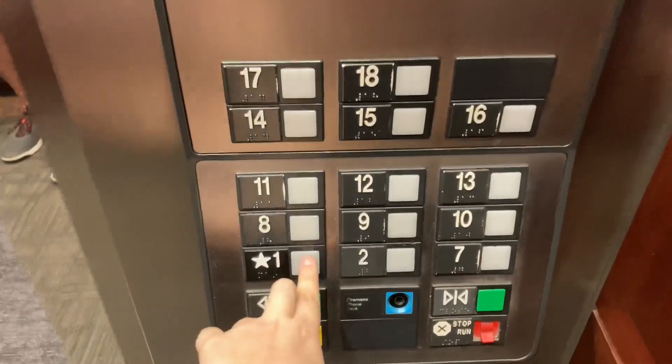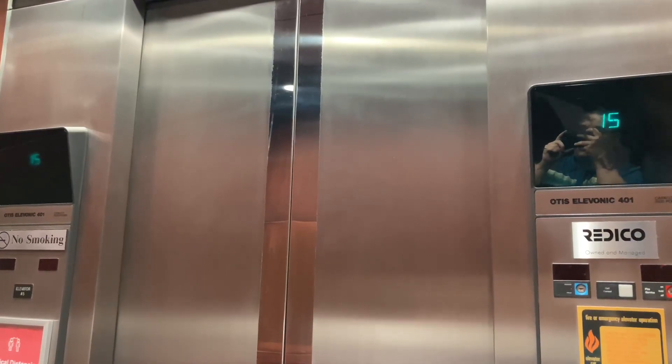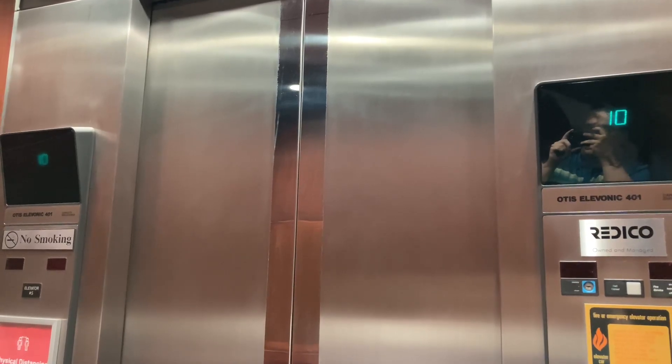Go down to one. Buttons burned out on this side. If you ever come to Indianapolis, these are a must-see.